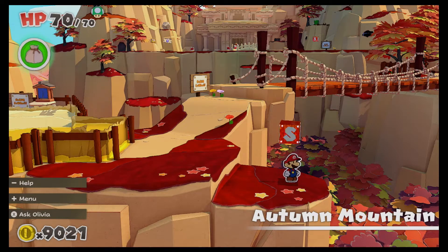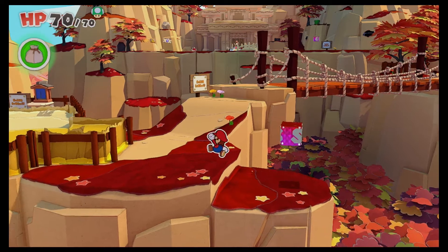What up YouTube? I'm Mr. Mac. Welcome back to the Mac Shack for the next episode in our Paper Mario: The Origami King blind playthrough.